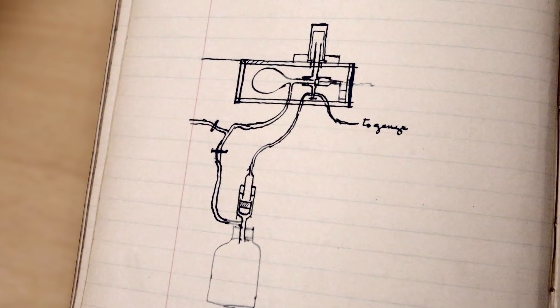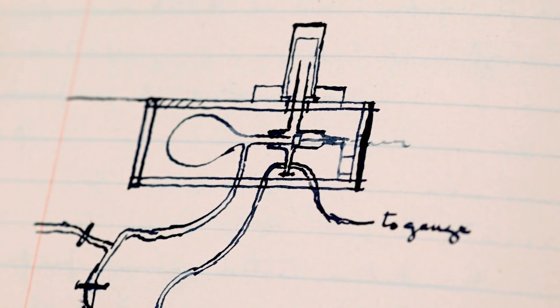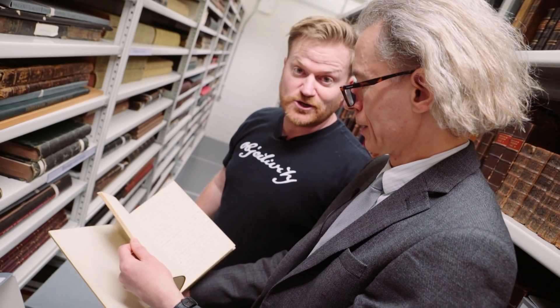His diagrams — they're not amazing, they're not the best ones I've seen, but it gives me hope. They're not for publication, therefore they're not fancy drawings in any way. He did win a Nobel Prize, so that's not bad.